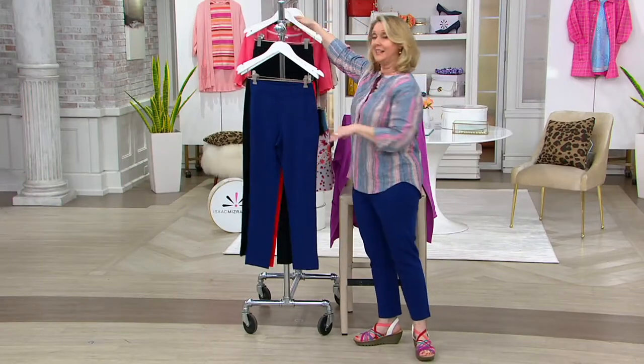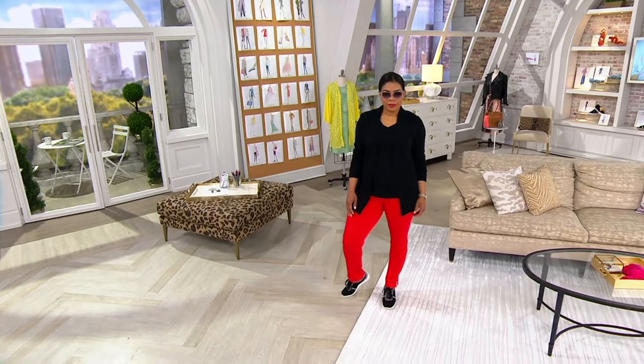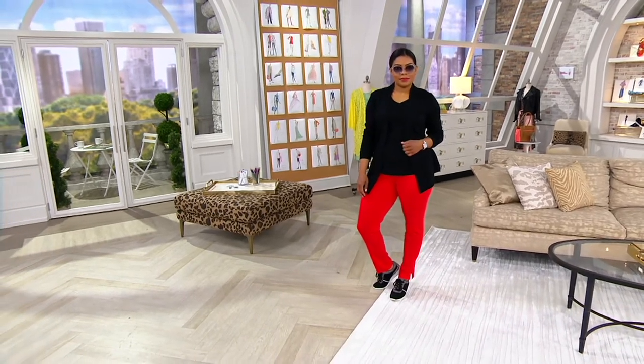Right now we'll go to Alicia, who is 5'8". She's wearing the regular length and she's got them on in the red. Look how cute it is with the black tank and the black cardigan on top. I love that look.